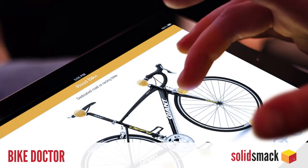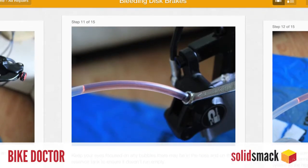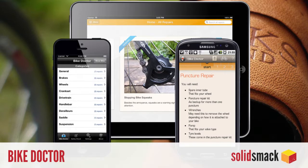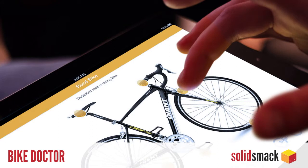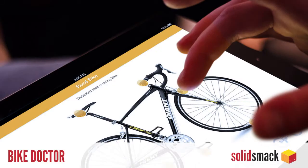Bike Doctor is the new app for iOS and Android that puts a bike mechanic in your pocket, which is a little bit awkward, but apparently it works. Ouch! The Bike Doctor app aims to save you a few trips and even a few dollars to your local bike store. Featuring over 42 guides for common bike maintenance tasks, including adjusting and replacing brakes, lubricating a chain, adjusting your headset, and adjusting your gears. Get it for iOS or Android for $5.